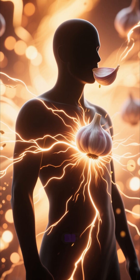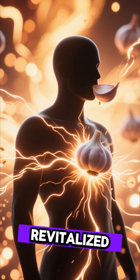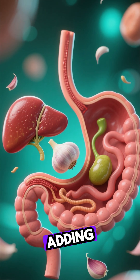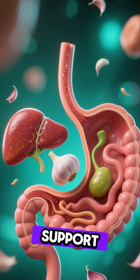Within just a few hours of eating a single clove, your body can feel lighter, cleaner, and more revitalized. It's amazing to think that so much natural medicine is packed into something so small. So next time you hesitate before adding that extra clove, remember the incredible journey it takes to support your health.